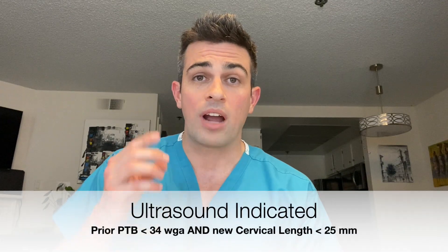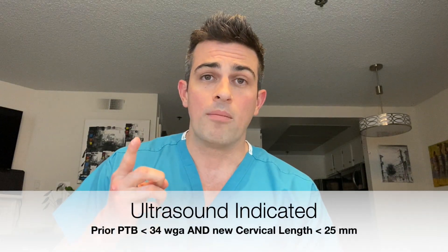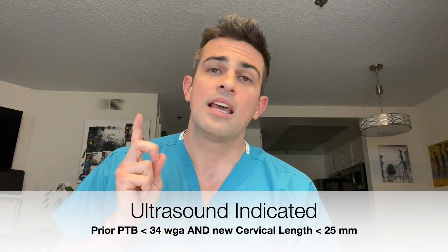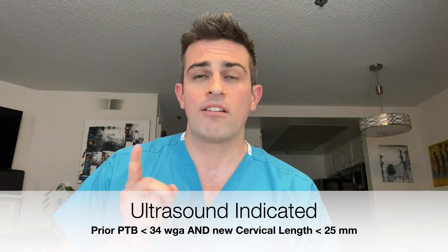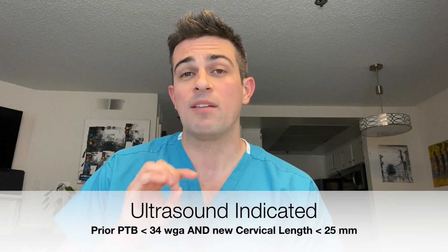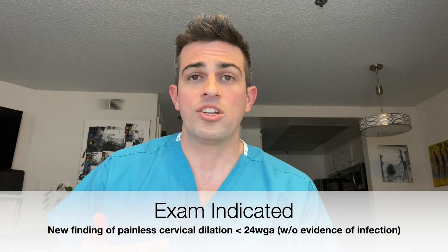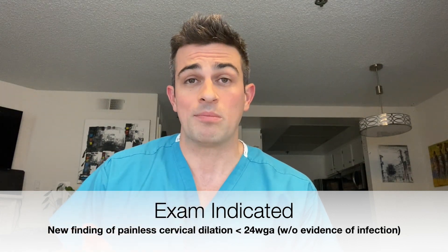For ultrasound indicated, this is a prior preterm birth before 34 weeks of gestation due to painless cervical dilation and has an ultrasound finding of a cervical length under 25 millimeters. And then the last one is exam indicated — that's simply a patient who comes in with painless cervical dilation before 24 weeks of gestation, and they can be a candidate for cerclage placement.